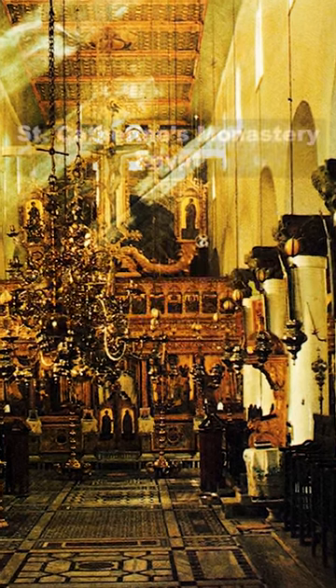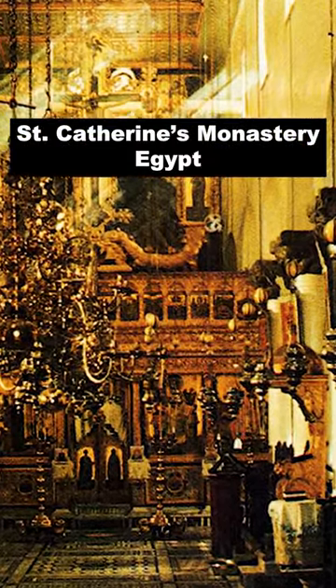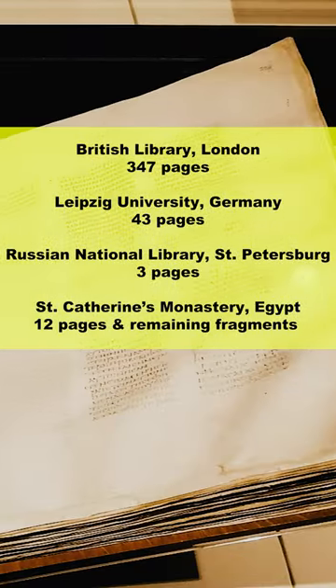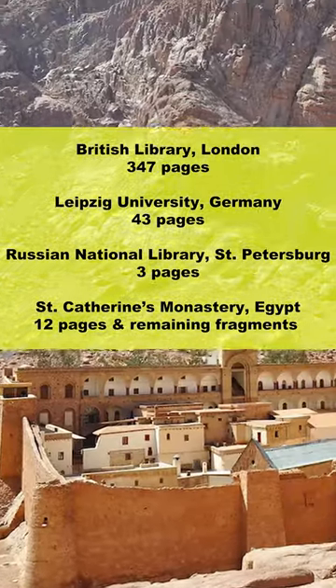It was unknown to Western biblical scholarship until the early 20th century, when it was discovered at St. Catherine's Monastery. The current location of the Codex is that it's divided up between London, Leipzig, St. Petersburg, and some remaining at St. Catherine's Monastery.